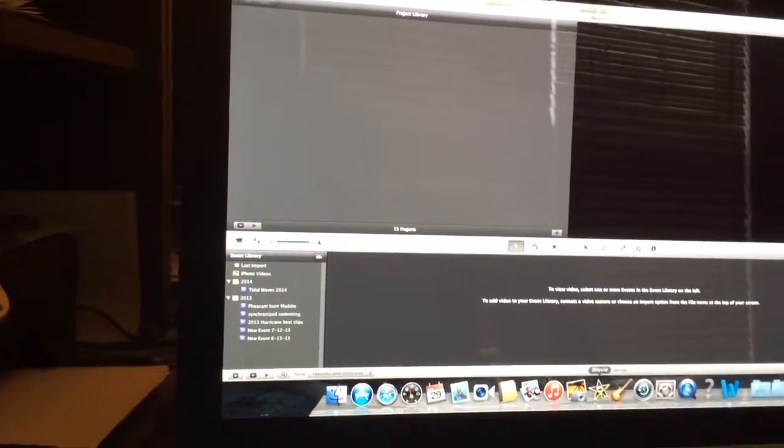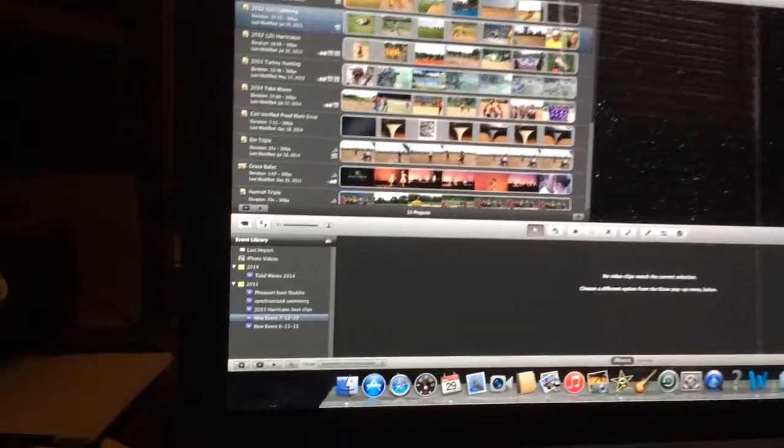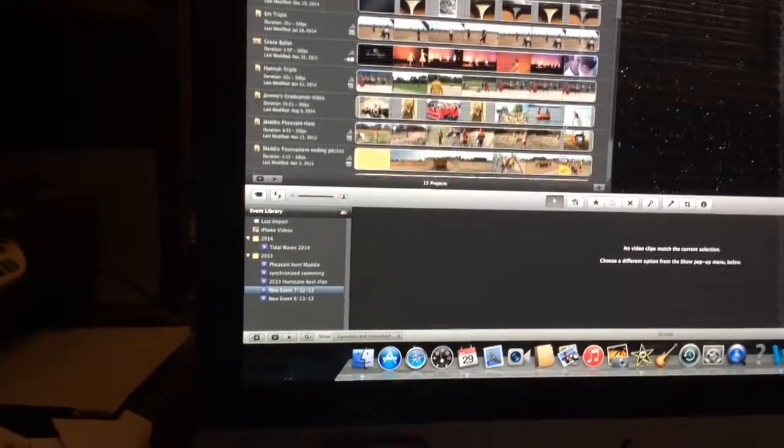It's still working on it. Still loading. Okay, there we go — about 35 seconds.